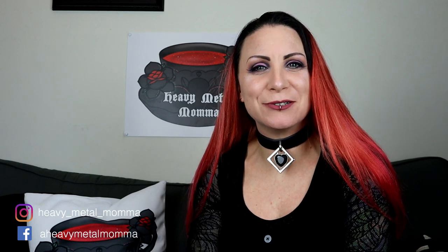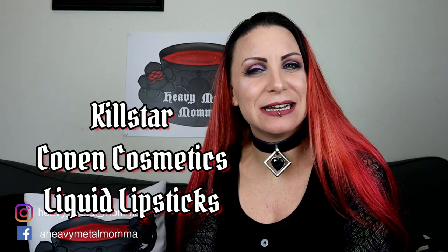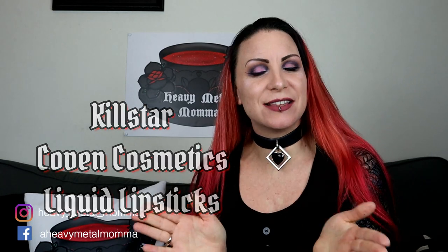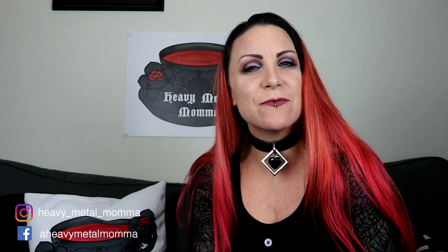Hello Heavy Metal Maidens and Masters, I'm Heavy Metal Mama and welcome back to my YouTube channel. Today I am finally doing my review of the Killstar Coven Cosmetics liquid lipsticks, all six shades. But before we get to that, remember to like this video, comment down below, subscribe to this channel if you haven't already, and hit that notification bell so you can find out whenever I upload.